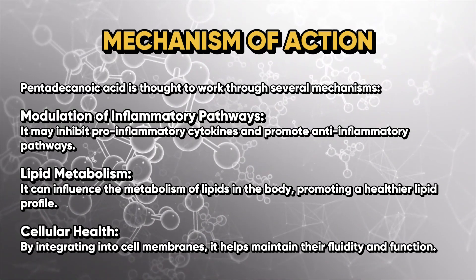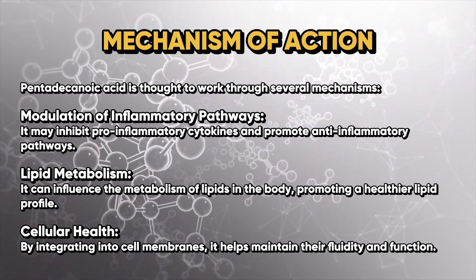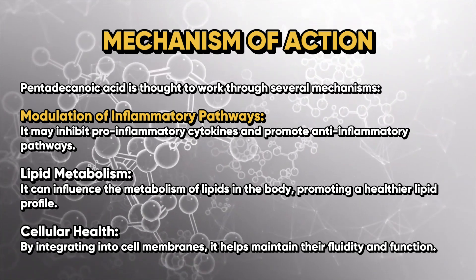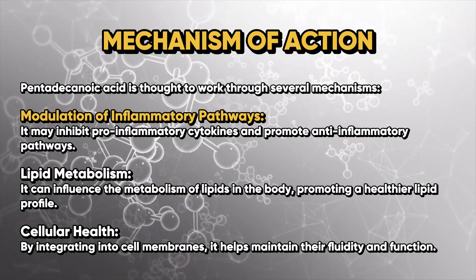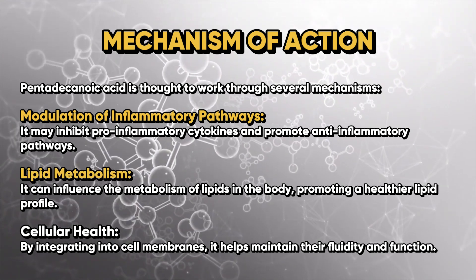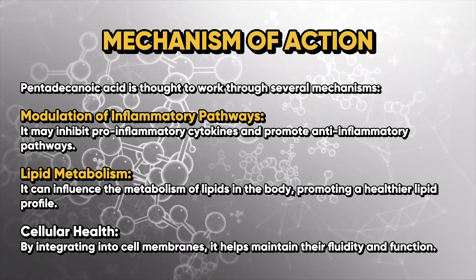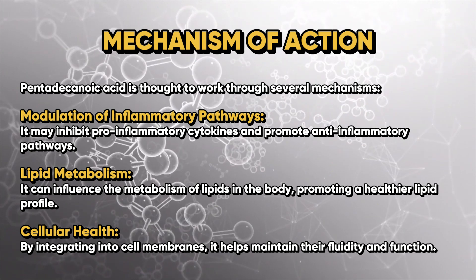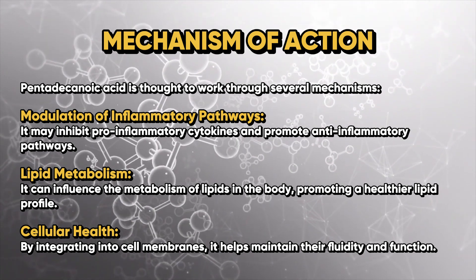Now let's get into the mechanism of action. Pentadecanoic acid is thought to work through several key mechanisms. Number one: modulation of inflammatory pathways — it may inhibit pro-inflammatory cytokines and promote anti-inflammatory pathways. Number two: lipid metabolism — it can influence the metabolism of lipids in the body, promoting a healthier lipid profile. Number three: cellular health — by integrating into cell membranes, it helps maintain their fluidity and function.